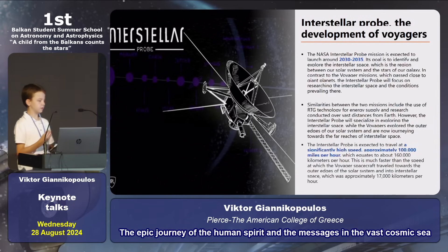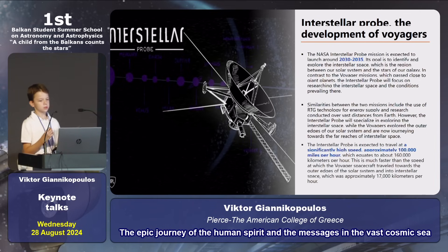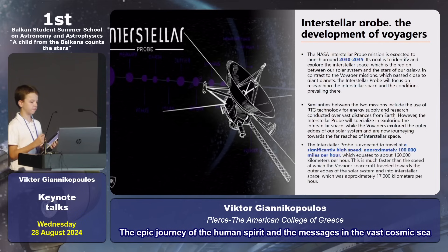Now we're going to talk about the development of Voyagers. The development is an interstellar probe that is going to launch around 2030 to 2035. The interstellar probe is expected to travel at a significantly high speed, approximately 100,000 miles per hour.